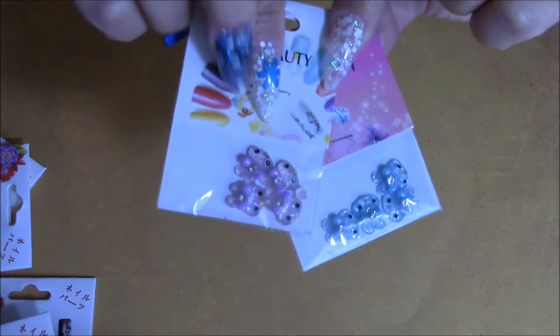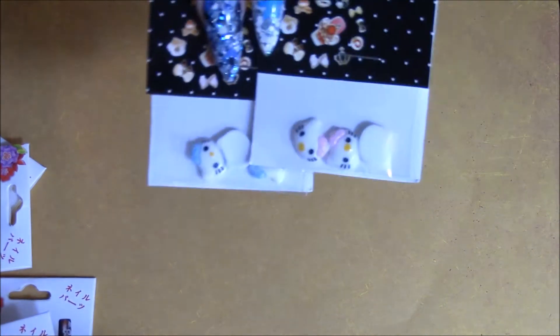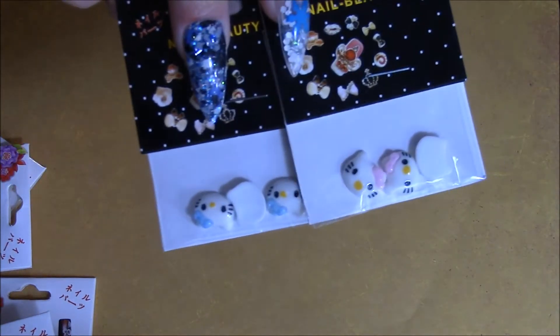These little rabbits with a rhinestone in them, if you can see. These Hello Kitties — resin — in a pink and a blue.